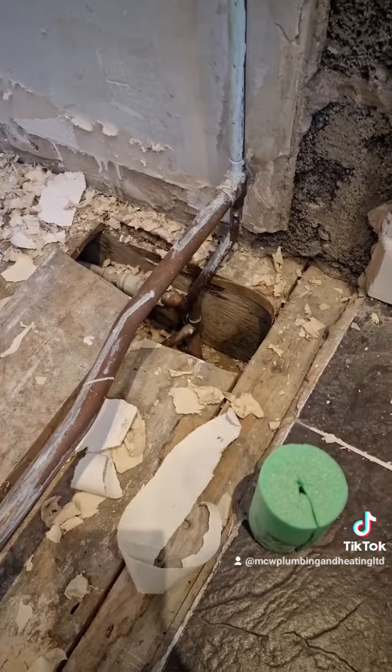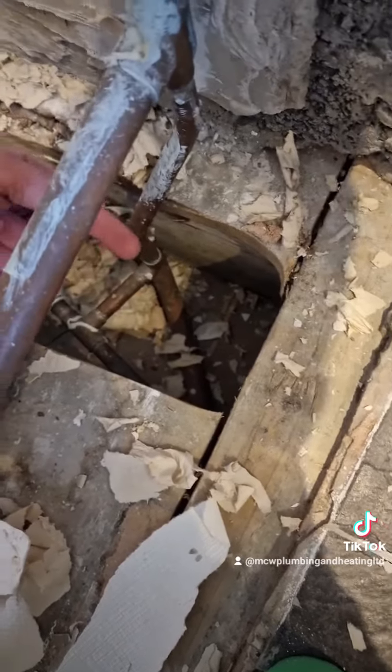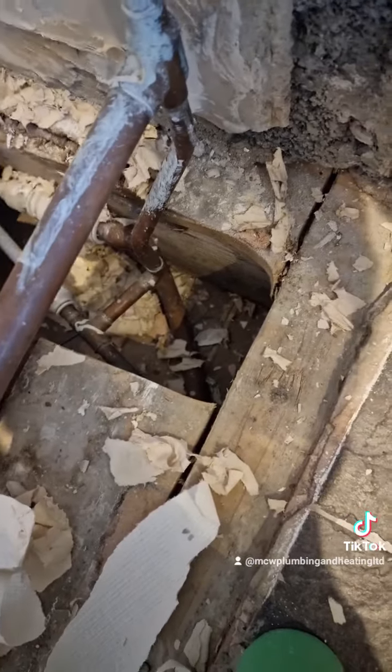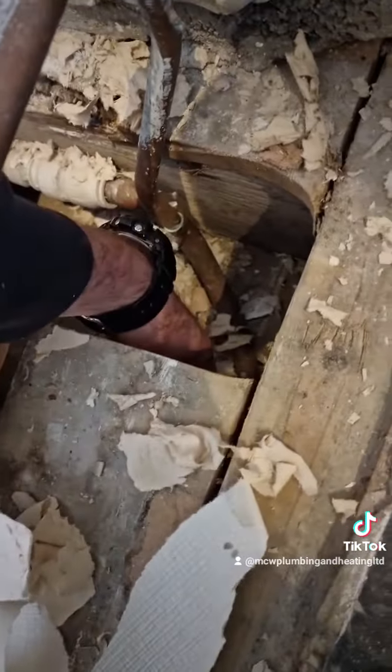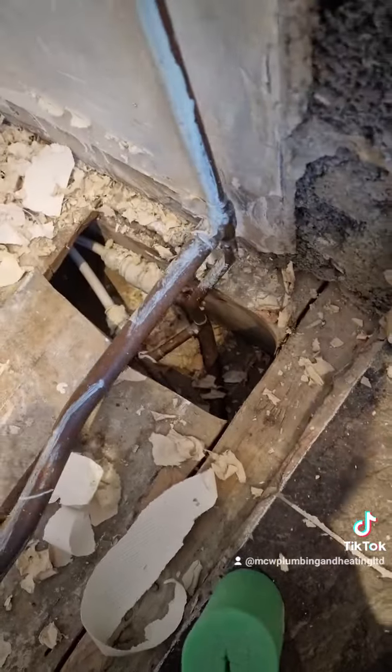Narrowed it down to this floor void — it's freezing. The mate just said there's an air brick that's still there on the outside, and I'm guessing that's it — it's freezing in the floor void of a house. First floor and all.